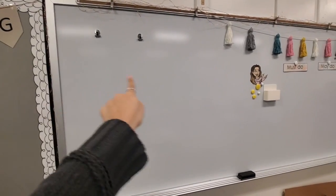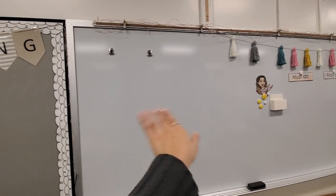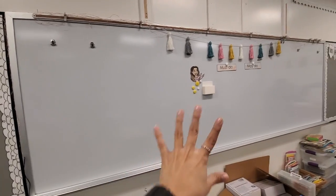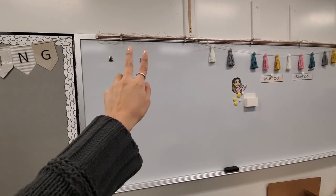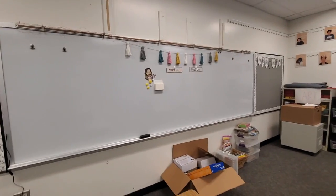I saw another teacher on Instagram who has acrylic shelves all over, so I can make a little book display. I figured I'd do that for math — like a must-do and a may-do — and then clips for any charts I have, so that'll be nice for any additional charts that aren't reading or writing.